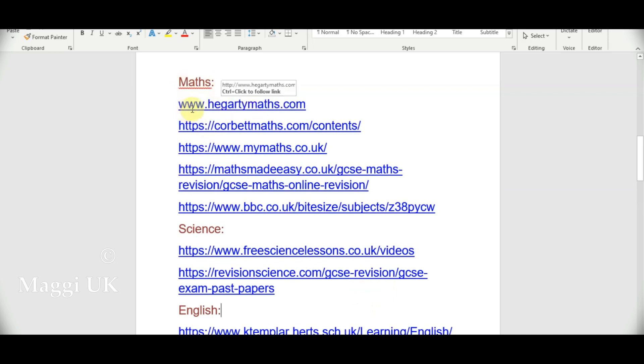The first website is called Hegarty Maths. Most children will know this one. Corbett Maths is also used — some schools use their videos to play in class and set homework through it. My son's school uses this for activities and setting homework. There is also Maths Made Easy and BBC Bitesize. Today I will be showing you the website Corbett Maths.